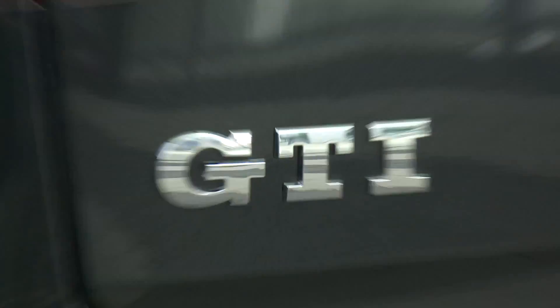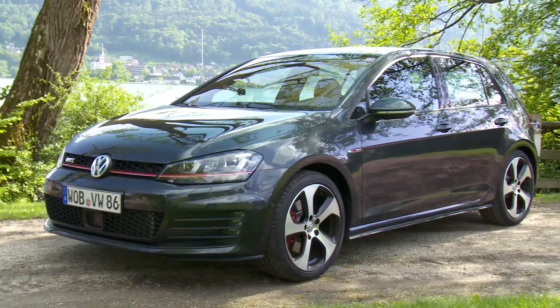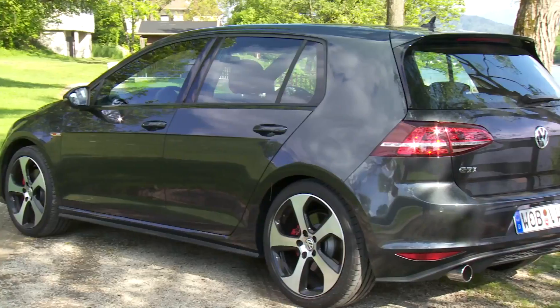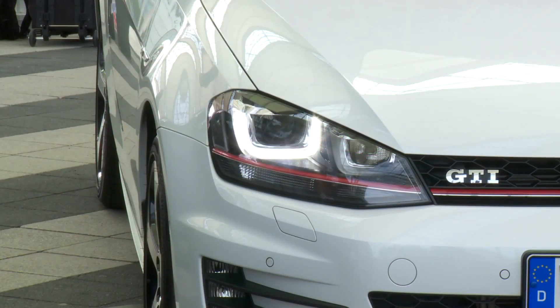When we open up the Volkswagen dictionary, the three most important letters are G, T, and I. This car is to Volkswagen the absolute peak of the mountain. It's been an iconic member of the family since 1976. And for the seventh generation model, we've done everything we could to enhance it, to make it the ultimate GTI.